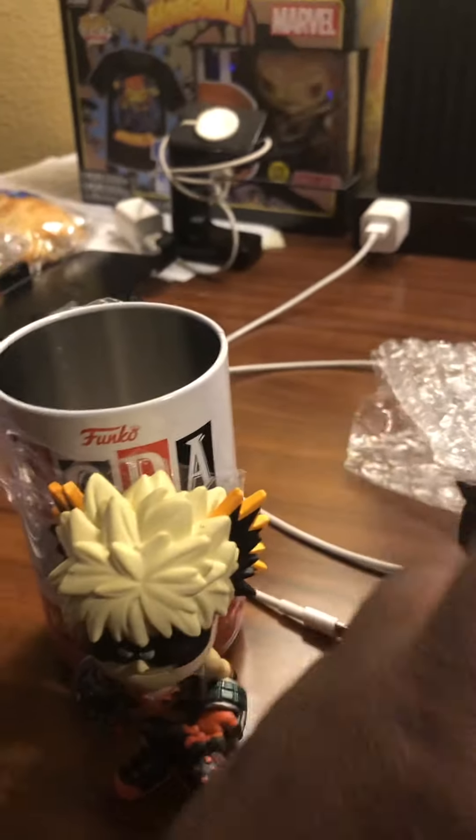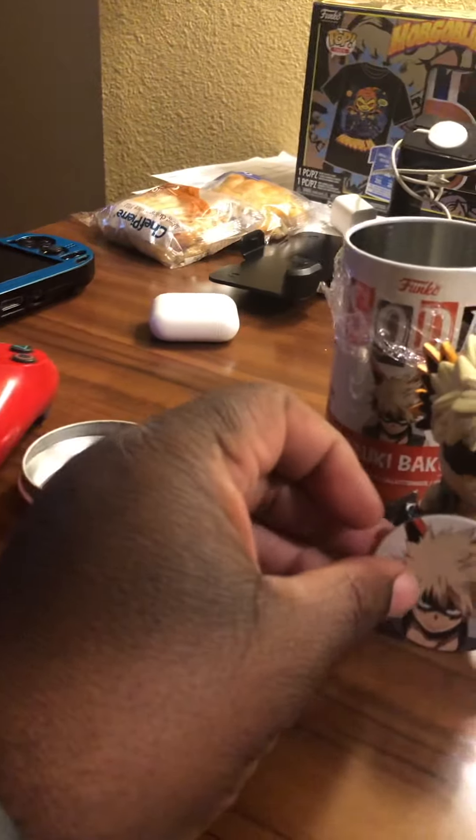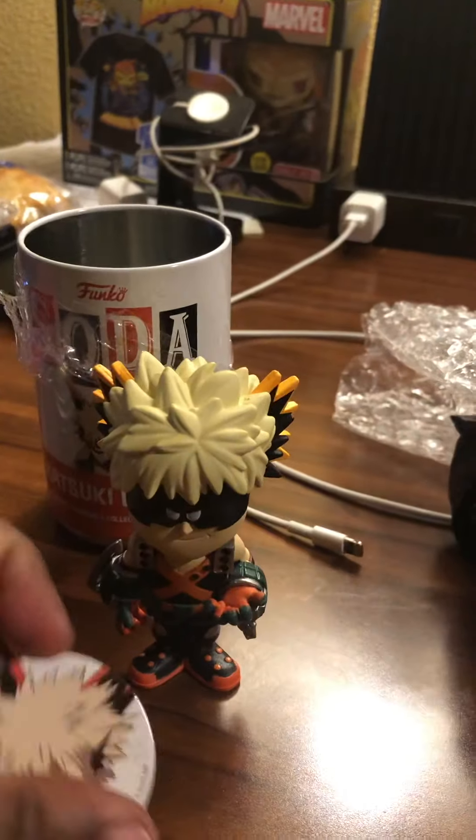Let's get his paw out again — here's his little paw. So that's Bakugo and that's Kong.